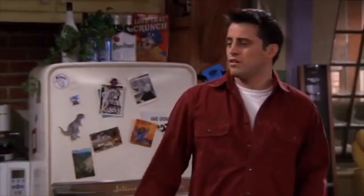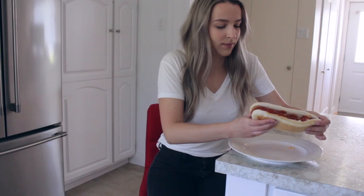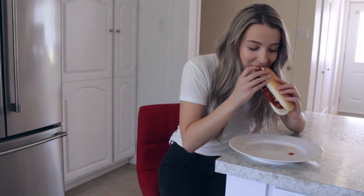So that's Joey's meatball sub. I think I did a pretty good job. Oh my god, that's good. You really need to try this. I understand why he would risk his life to save the sandwich.